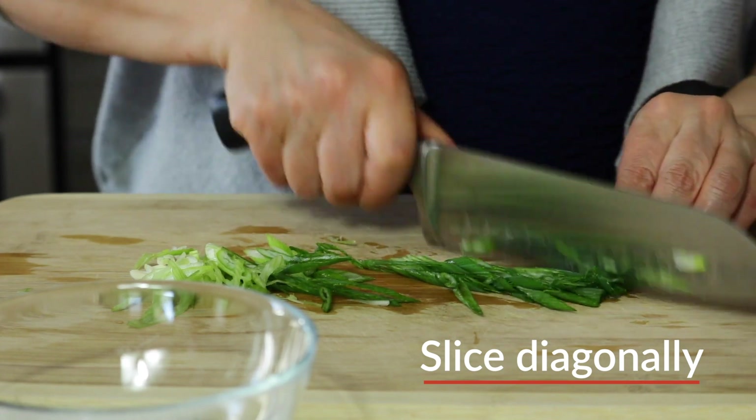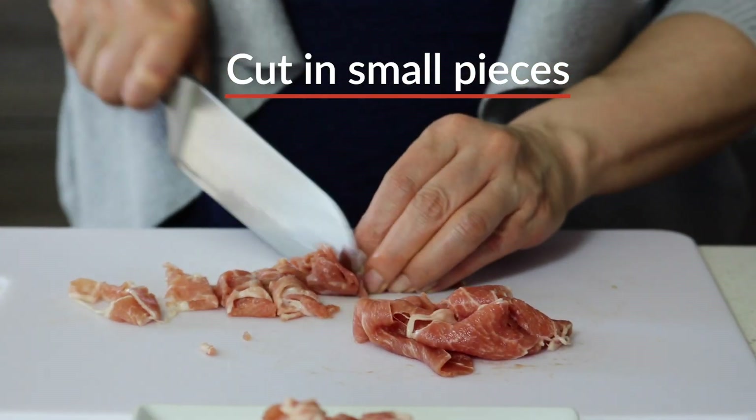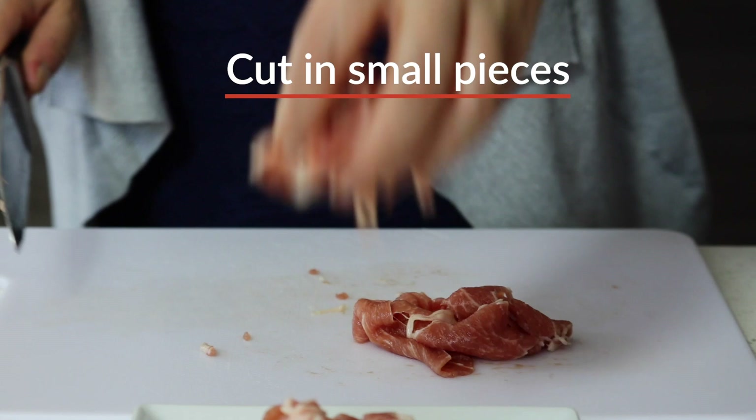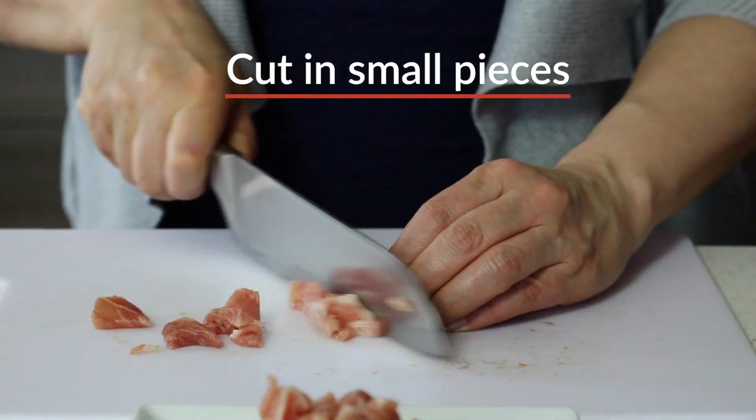It's optional, but I'll use this green onion as garnish. Today, I'm using a few thin slices of pork I got from a local Asian market. But thin slices of ham will also work fine.